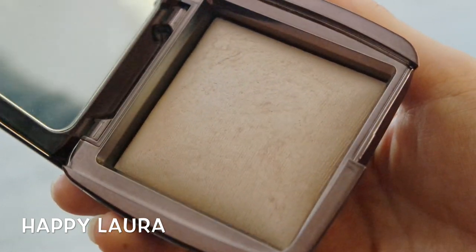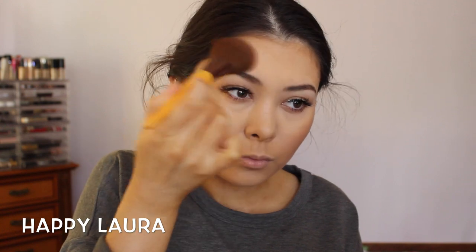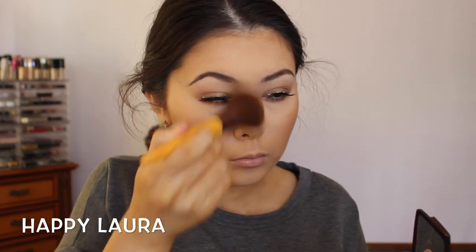I don't do this step every single time I do my makeup, but today I'm using a finishing powder — this is the Hourglass Ambient Lighting Powder in the shade Dim Light. You really do notice a difference when you have this on, especially in photos — you just look absolutely flawless. I would highly, highly recommend it.